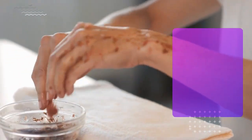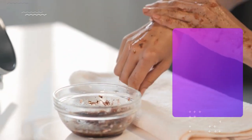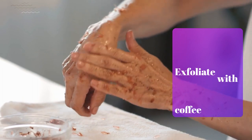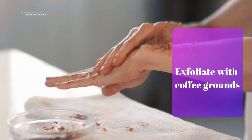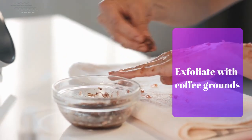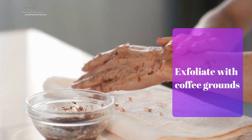Who needs fancy schmancy exfoliants when you have coffee? Mix coffee grounds with coconut oil for a delicious smelling scrub that will leave your skin feeling as smooth as a freshly brewed latte! Plus, it's the perfect way to reuse those leftover coffee grounds!